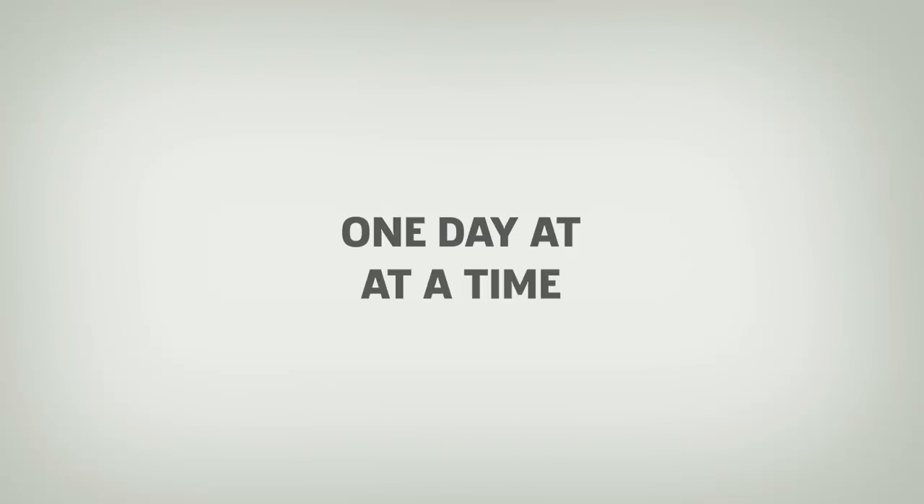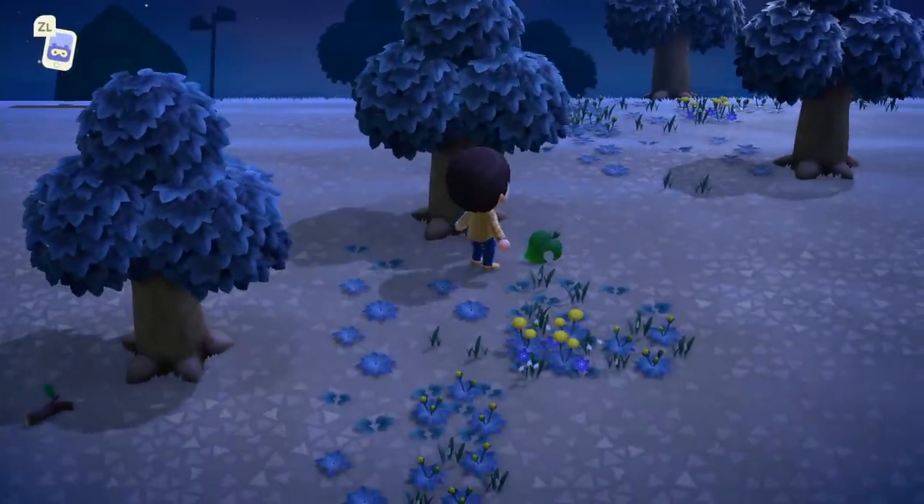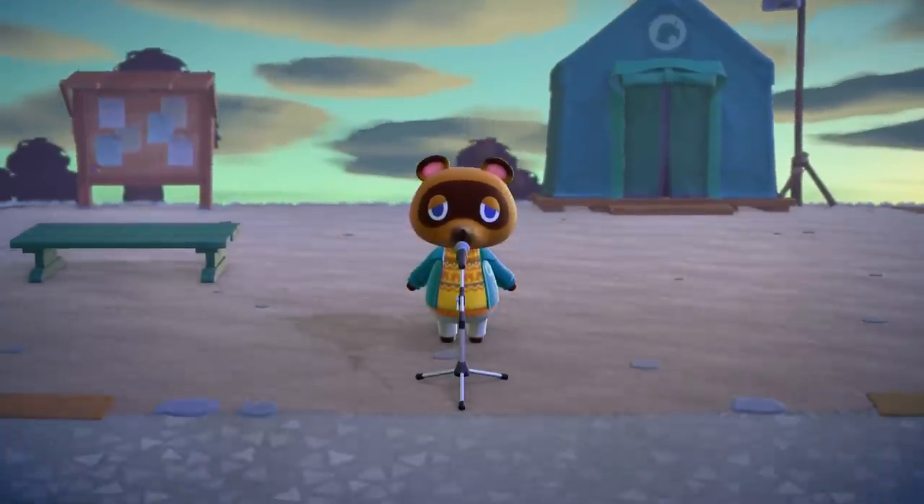Number 1: One Day at a Time. With Animal Crossing, it's important to take it one day at a time. Unlike most games, binging Animal Crossing isn't the most efficient way to progress. Instead, you should check on your town daily as your island evolves.